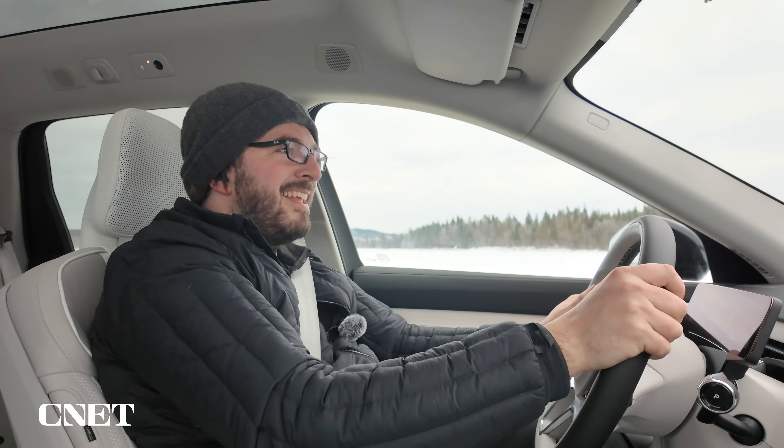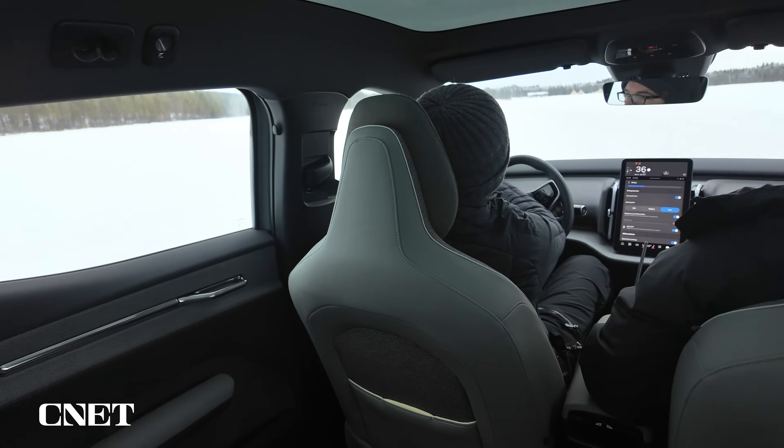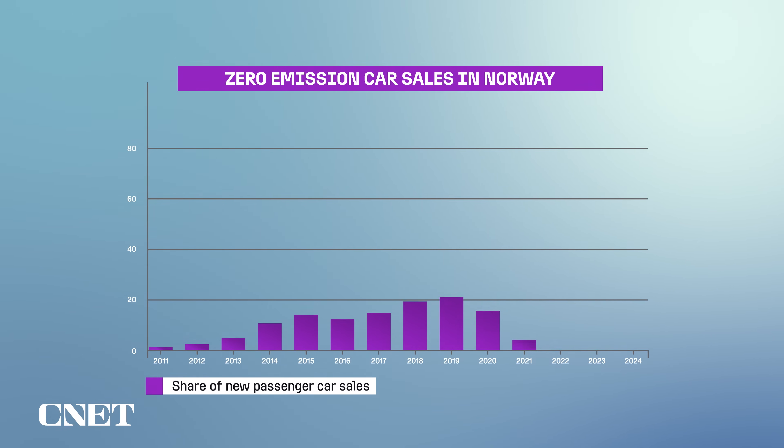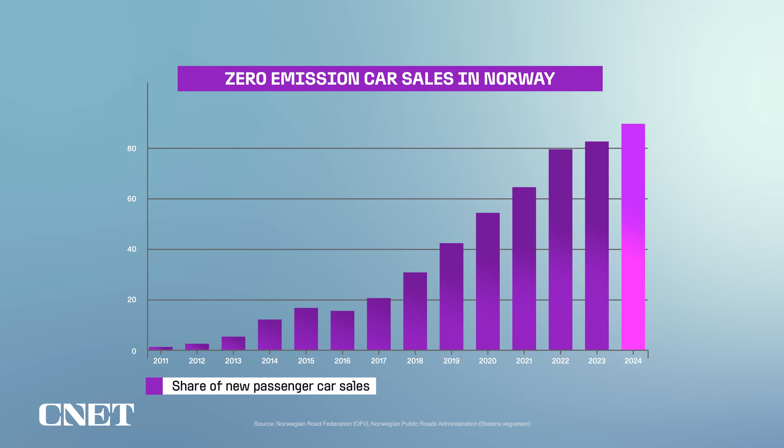My time on the snow and ice in Sweden proved to me even more that EVs can be superb in the winter. And if more proof were needed, you just need to look at Norway — a country where, despite its extreme winter conditions, more than 90% of new cars sold last year were electric.